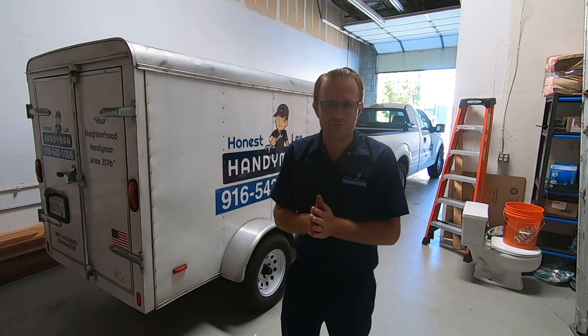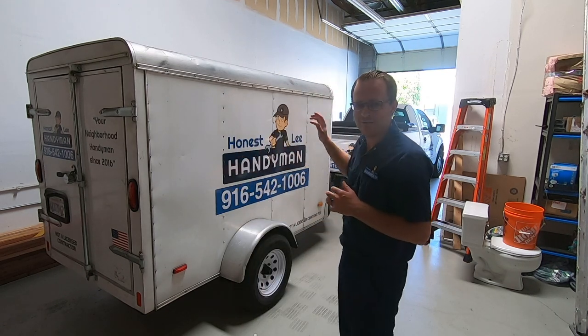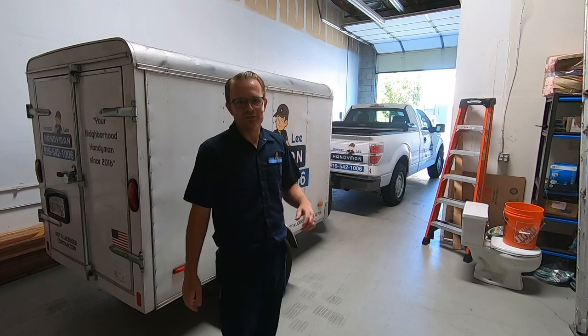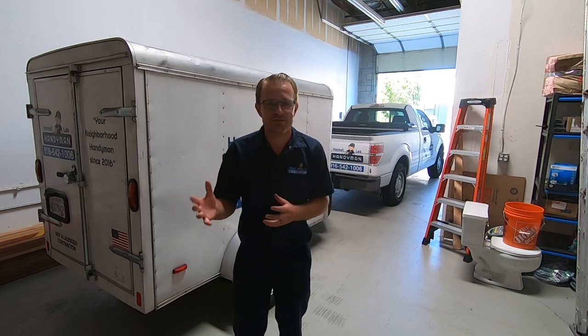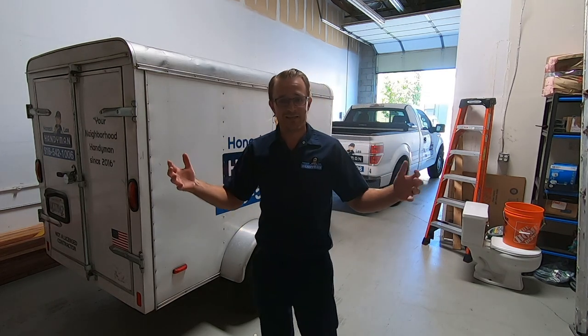In this video I'm going to summarize what I believe is the best work vehicle and why. As you can see, I have a trailer — this is currently a 5x8 trailer. We are working on getting a 6x12, and I also have a truck — a 2014 F-150. There are a few different options for a handyman work vehicle: one is the truck and trailer, and the other is a van like a big Mercedes-Benz van or Dodge van.